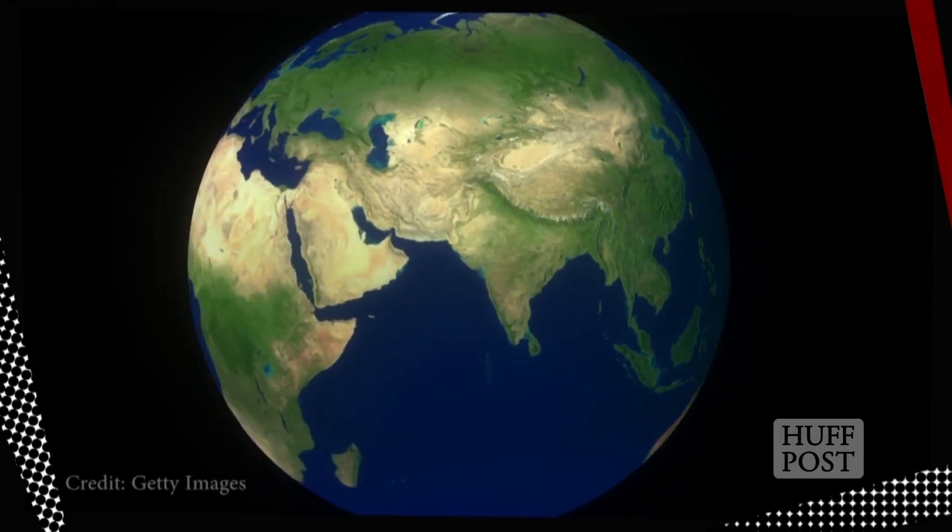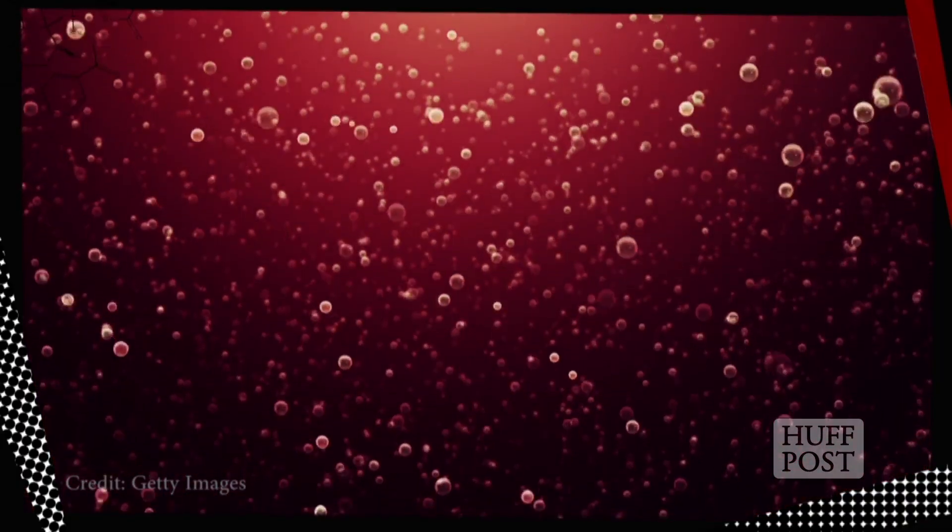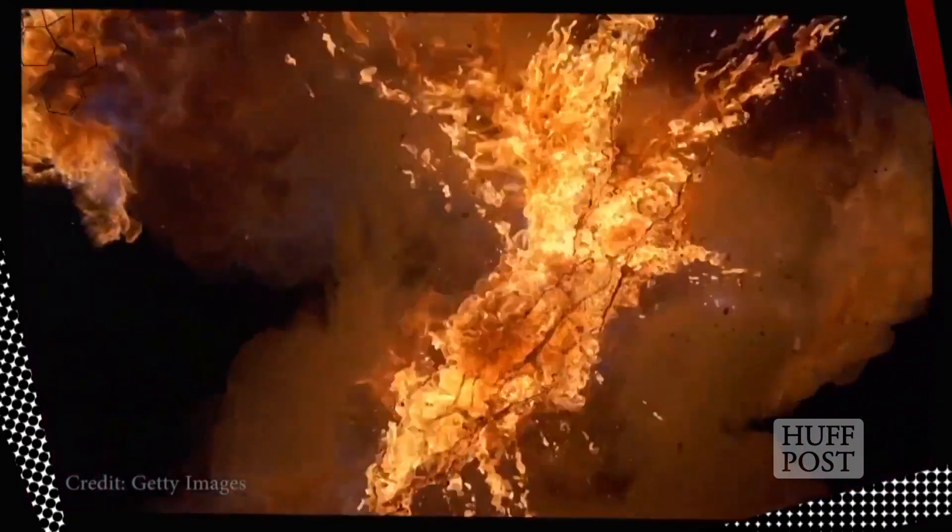As seismic waves travel through our planet, the rate at which they're traveling — whether they're moving fast or slow — reveals what exactly they're traveling through, whether that material's solid, liquid, or something else. Now you know. Leave your thoughts on what's lurking inside Earth in the comments, and come on, talk nerdy to me.